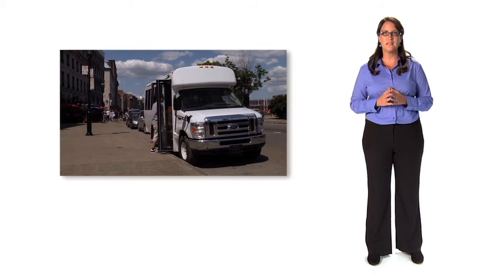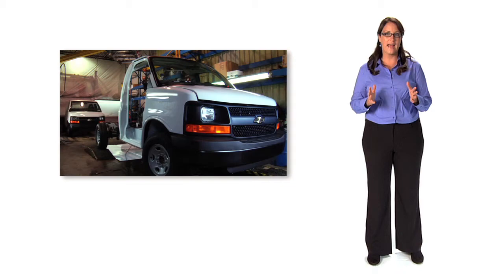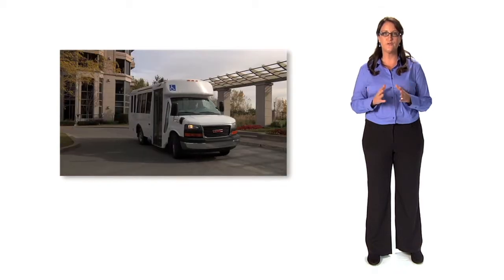MicroBird buses are assembled using Ford, GMC or Chevrolet chassis, available with either gas, diesel or alternate fuel engines.